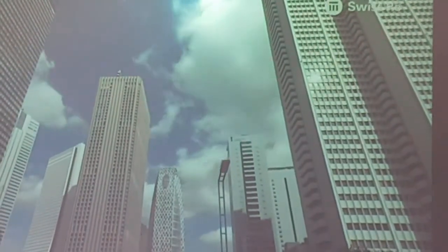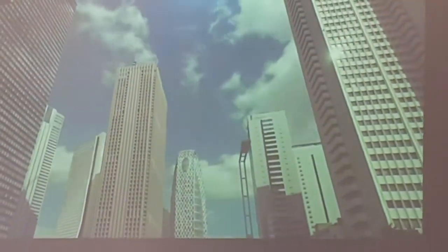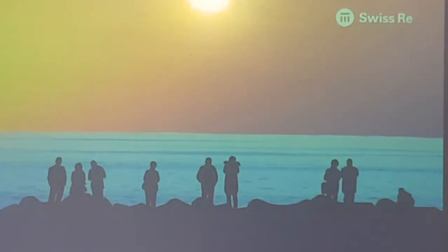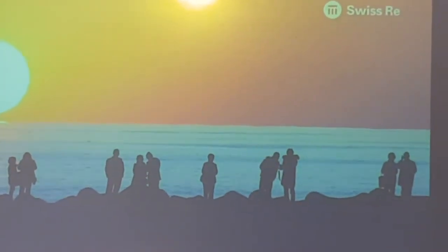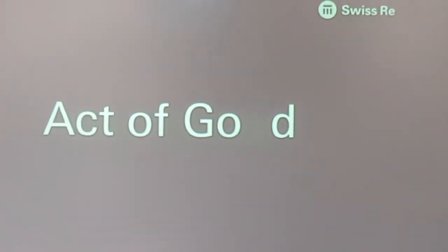If such an earthquake were to hit Tokyo, the economic loss could be five times as high as the loss from the Tohoku earthquake. How can we make sure that the insured proportion is higher this time around? We have the knowledge to do something, we have the spirit to do something. We shall do something — not just for Japan, but for the world. We have learned from these acts of God and will perform an act of good.